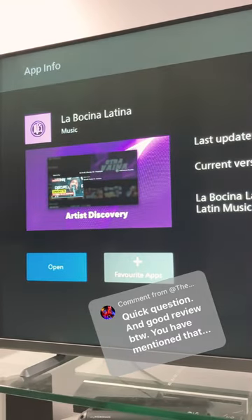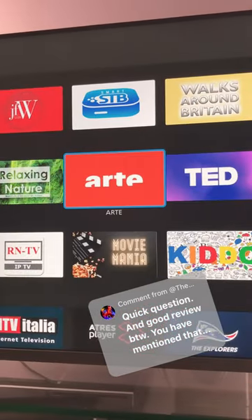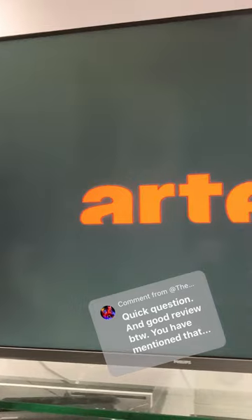You see two options: open and add to favorite apps. So there is no installation — you don't need to worry about that. It's very easy to open whichever app you want, and if you want to use it often, just put it on the home screen.